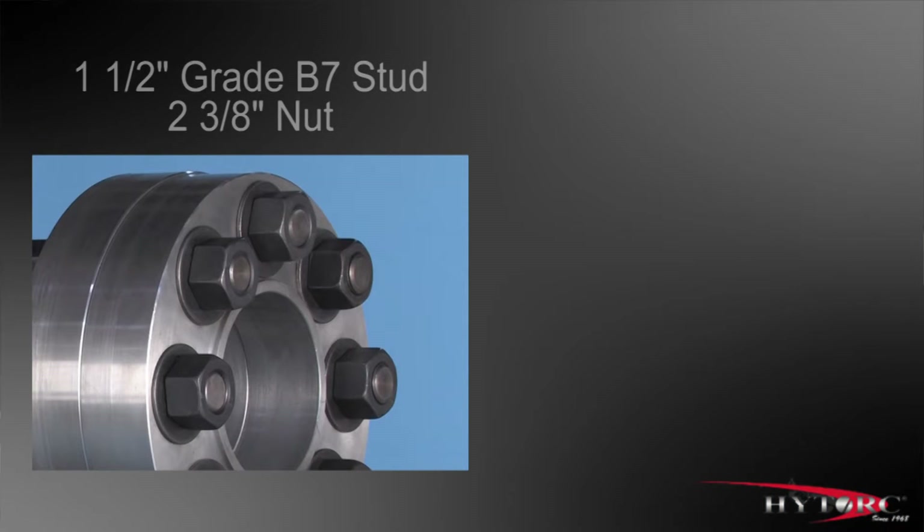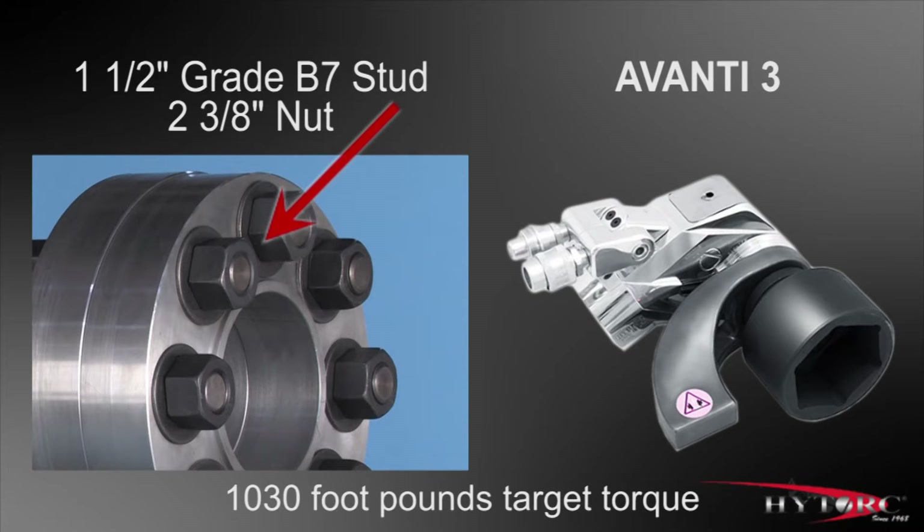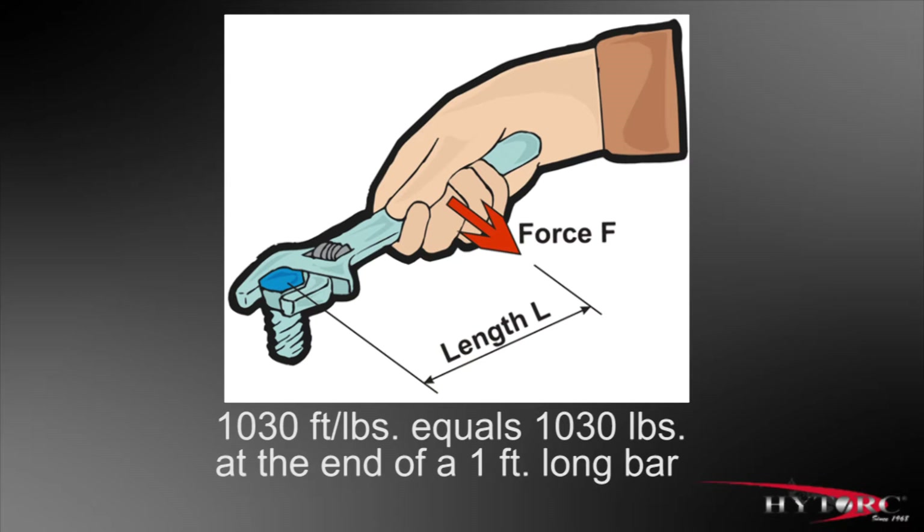Let's assume that the job at hand is tightening this inch-and-a-half grade B7 stud and 2-3-eighths inch nut, using this Avanti III. And let's further assume that the target torque for this bolt is 1,030 foot-pounds. As the term foot-pound implies, that is a tightening force equal to 1,030 pounds at the end of a 1-foot-long bar. That's a lot of torque.